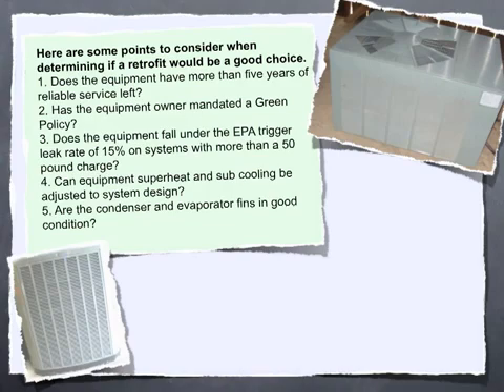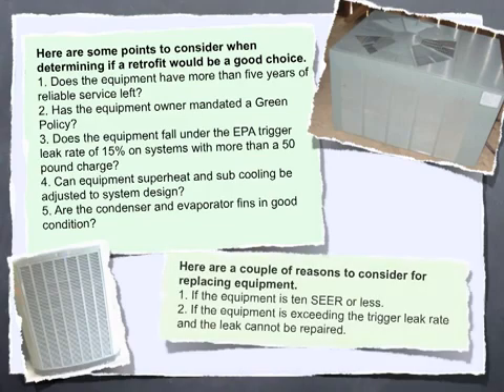Here are a couple of reasons to consider replacing equipment instead. First, if the equipment is 10 years old or less. Second, if the equipment is exceeding the trigger leak rate and the leak cannot be repaired.